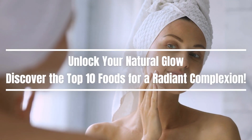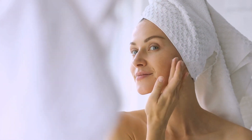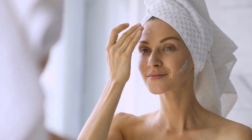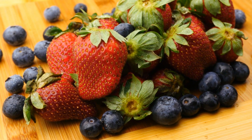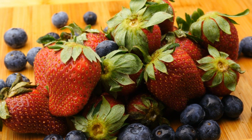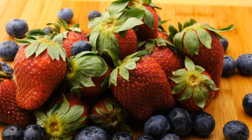Welcome to my YouTube channel dedicated to health and well-being. Today we are going to discuss the importance of diet in achieving a glowing complexion. If you want to have vibrant skin, shiny hair, and a radiant appearance, this video is perfect for you. I will present the top 10 foods that you should incorporate into your diet to nourish your skin from within and unlock your natural glow.